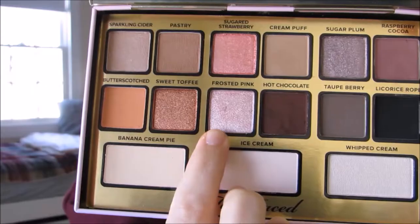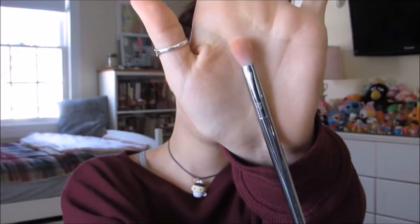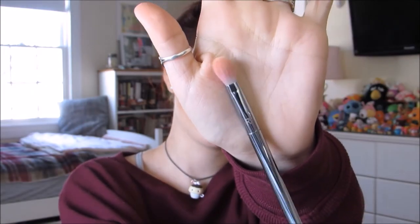With this little angled brush I'm going to be putting hot chocolate onto my lash line and underneath my lower lash line. Going to be using frosted pink and this Real Techniques fluffy eyeshadow brush to highlight my inner corner and my brow bone.